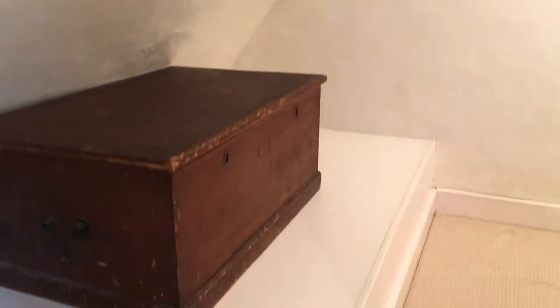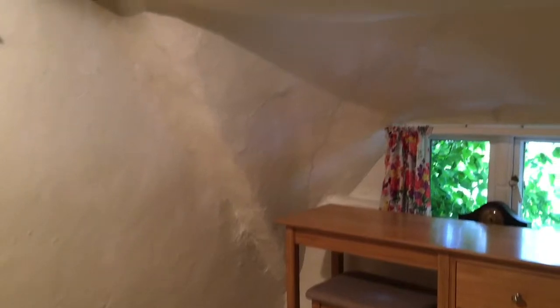Now into the second bedroom on offer. As you can see, lots of inherent character throughout here with further exposed ceiling timbers.